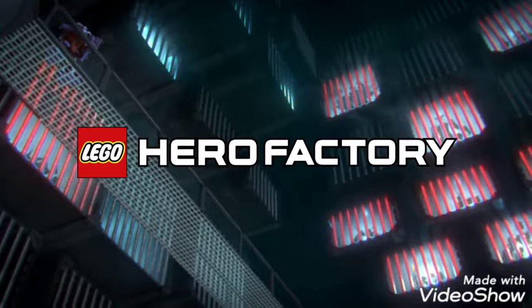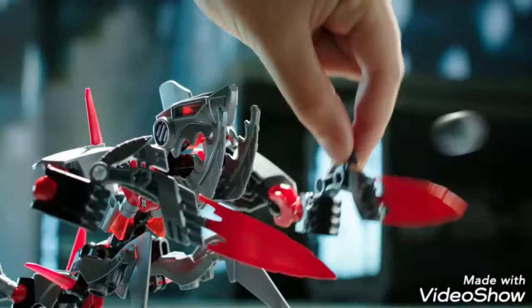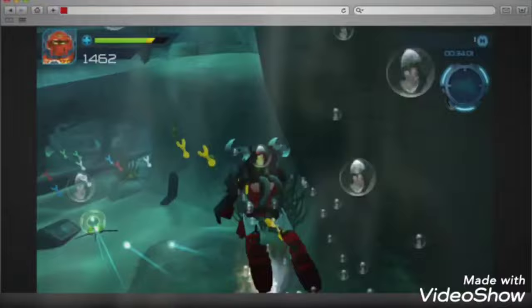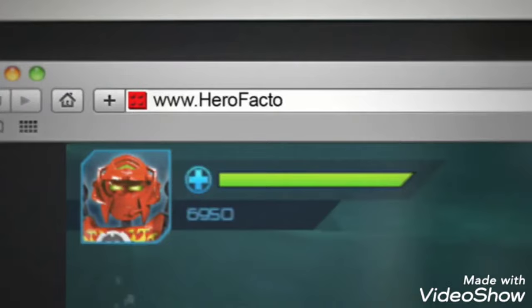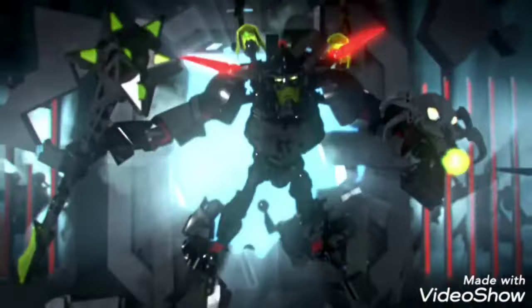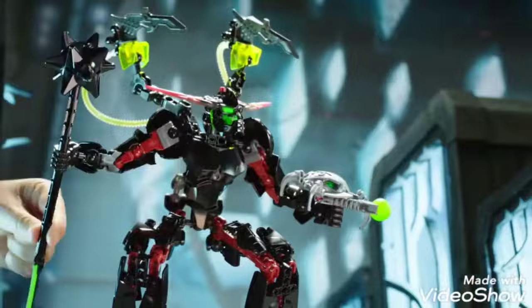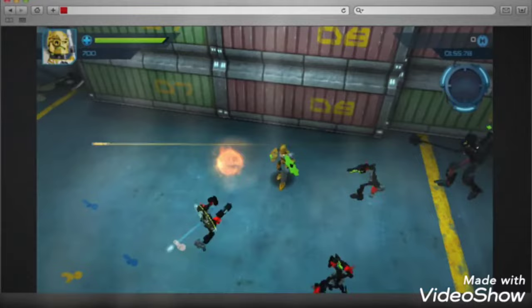New LEGO Hero Factory. The worst villains have escaped prison to destroy all heroes. Now you can be the hero and catch the villains. Jawblade attacks. Slash. Furno strikes back. The battle is fierce. Now hurry — you can continue the battle today and fight like a hero in the awesome new online game at HeroFactory.com.